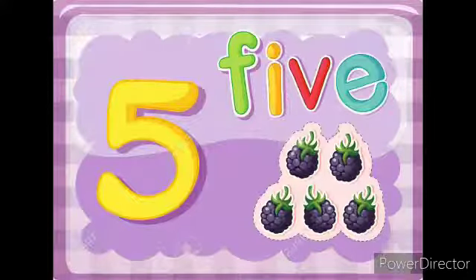Next, number 5. Say with me, number 5. So we can see here 5 grapes.